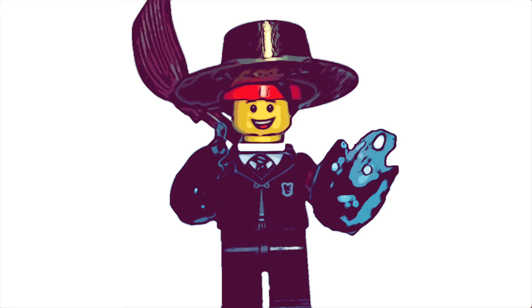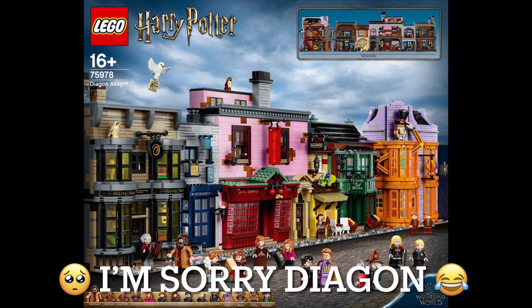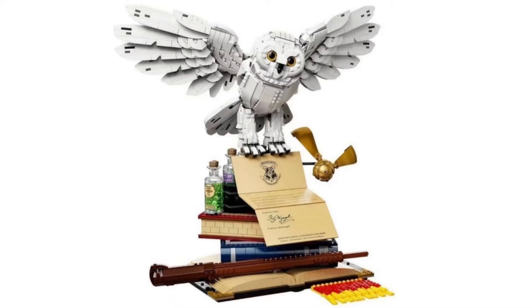Today we have the leaked pictures of the new Hogwarts Icons set, and I have to say this set — although I don't really want to say it — is actually much better than the Diagon Alley from last year in my mind right now. The Diagon Alley was great with all those minifigures, but this right here just kind of captures my heart.